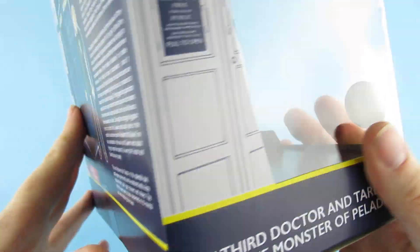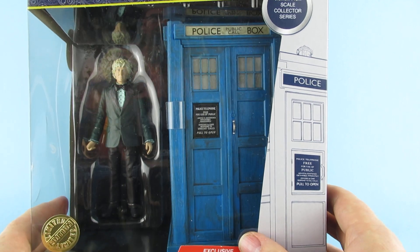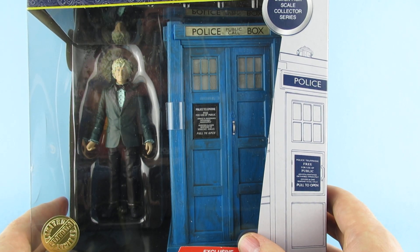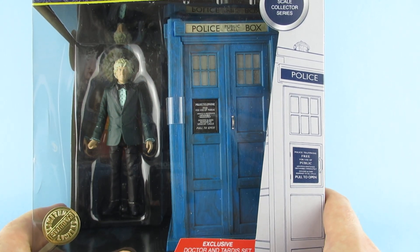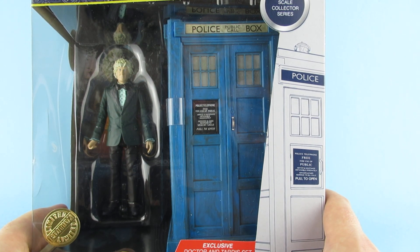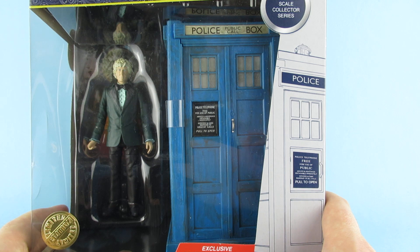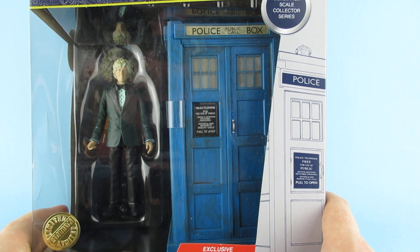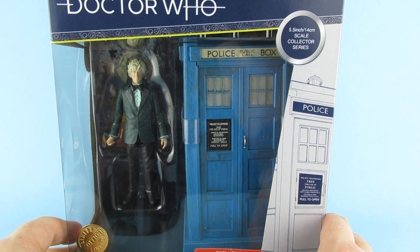When I saw this on the shelf, I turned back into the five-year-old I was when I used to watch Doctor Who from behind the sofa. I couldn't actually watch Doctor Who from behind the sofa, because our sofa was up against the wall. So yeah, never got to watch it from behind the sofa. This is Doctor Who!